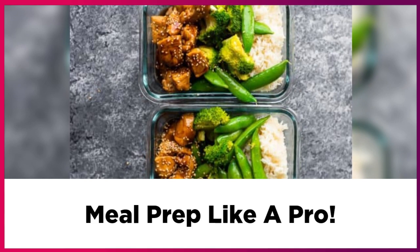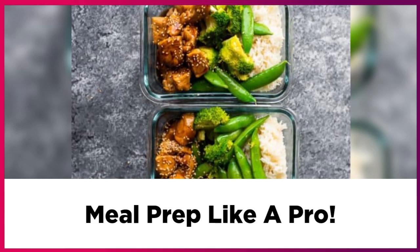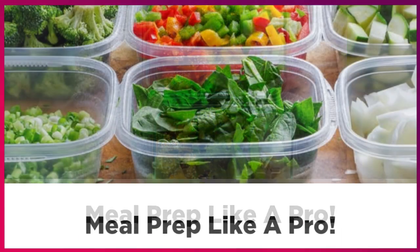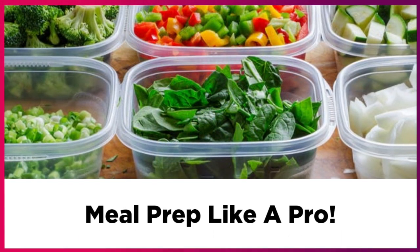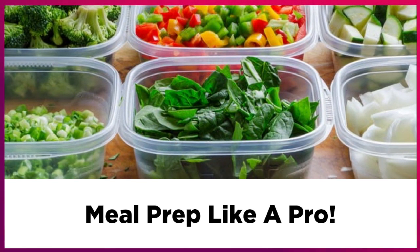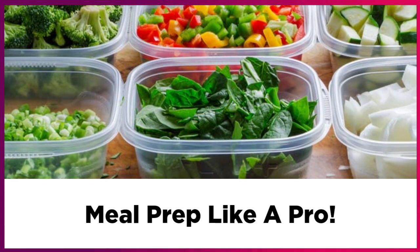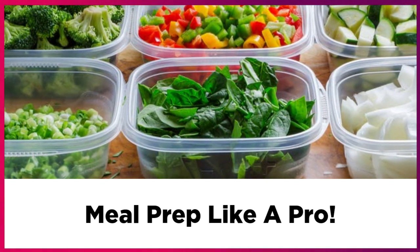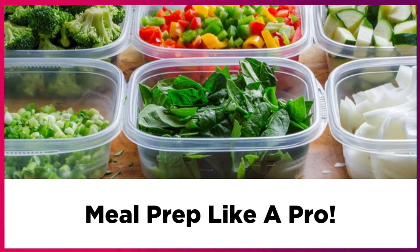Also, make sure you have weekly themed nights. Pick different types of meals that your family loves and assign each one a day. For instance, Sunday can be soup night, Tuesday can be taco night, and Thursday can be veggie stir fry night.